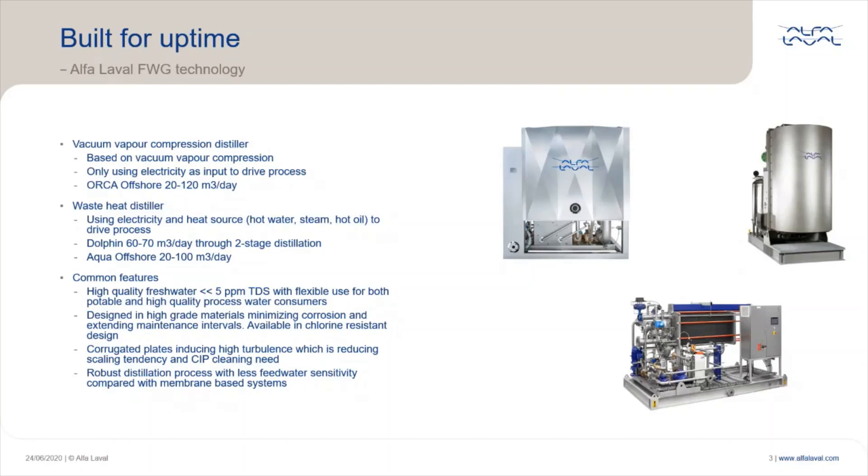What is common to all types of freshwater generators? First, high-quality freshwater — meaning below 5 ppm TDS — with flexible use for both potable and high-quality process water consumers. They are designed in high-grade materials, extending maintenance intervals, and are also available in chlorine-resistant design. The corrugated plates induce high turbulence, reducing scaling tendency and CIP cleaning need. And last, a robust distillation process with less feed water sensitivity compared with membrane-based systems.